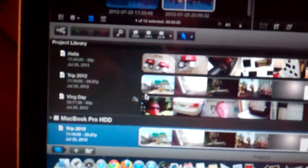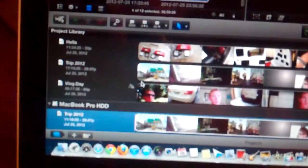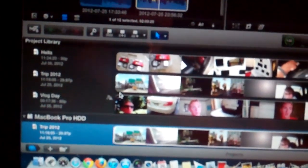Disregard that — found it. I had to change my permissions on the drive so Final Cut Pro could read and write instead of guest access only. I don't know why it defaulted to that. But now my hard drive's back, so I'll copy those files back over and we're good to go. Good night.